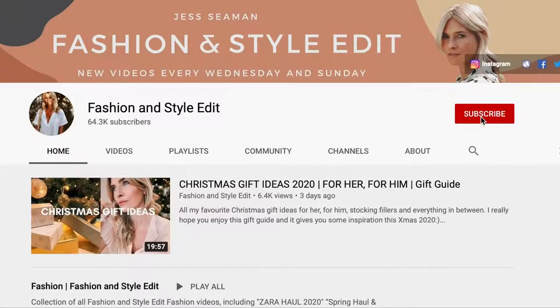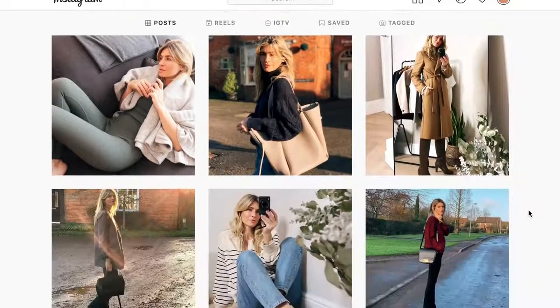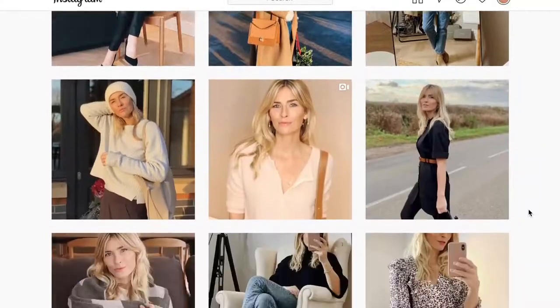So I've scoured the high street, the independents, and the designers, and I want to share with you all the most wearable fashion trends for 2021. If you're new to my channel, hello, I'm Jess. It would be really lovely if you could subscribe and tap all notifications on the pop-up, which will let you know each time I upload a new video. At the end of this video, follow the link in the description box below to find my daily style pictures over on Instagram.